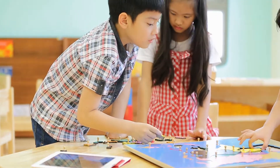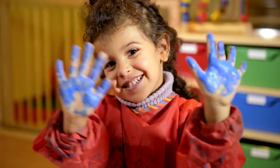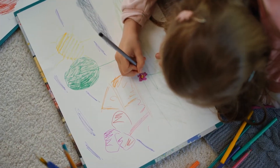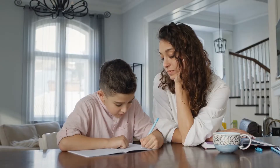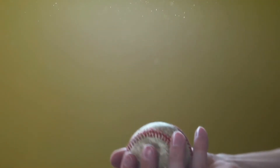You have two arms and two hands, and on each hand you've got five fingers. You use these parts when you draw, paint and write, or when you throw and catch a ball.